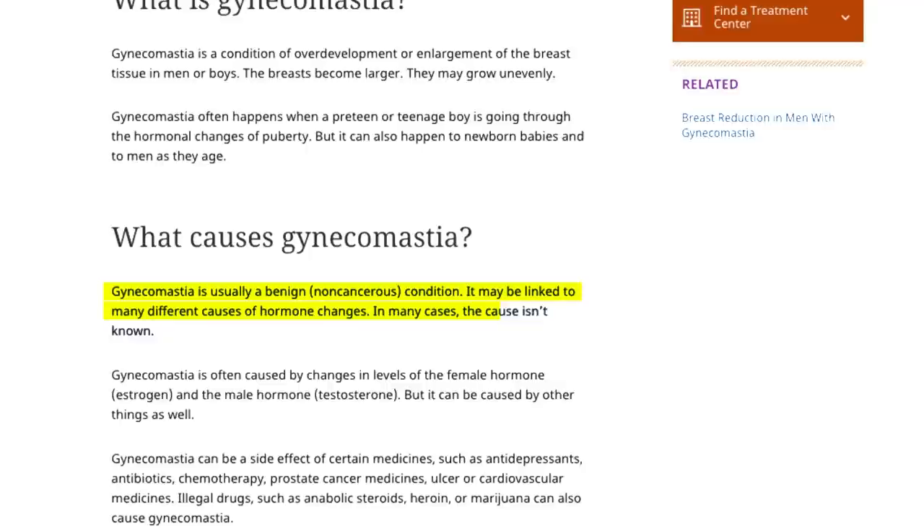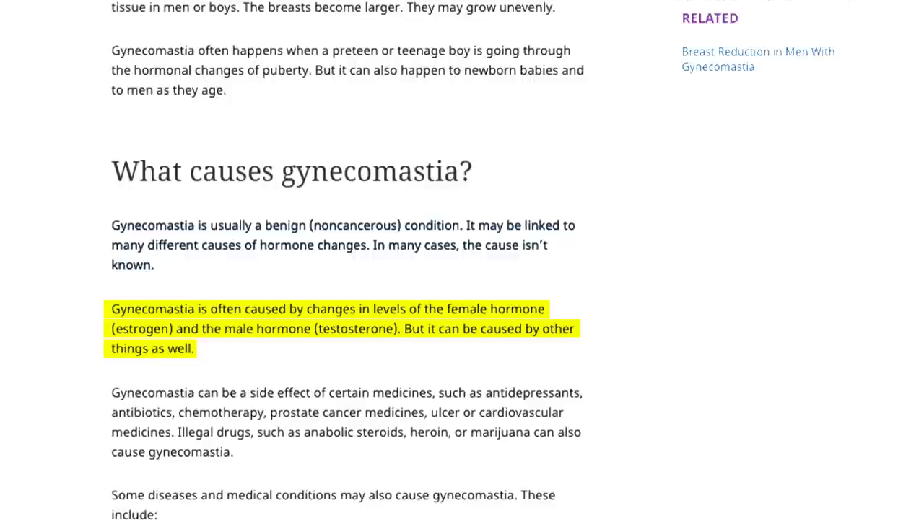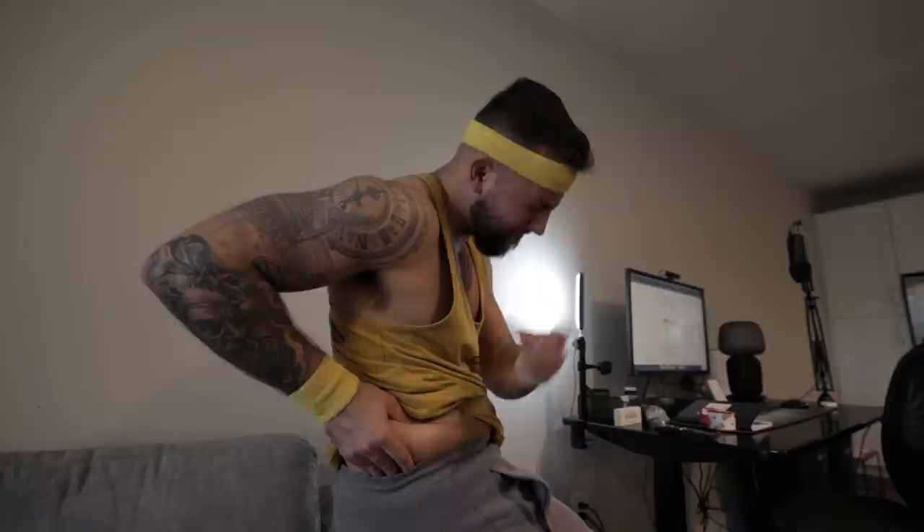Hormone changes often cause these changes in breast tissue. While there are cases where the cause is unknown, gynecomastia is often caused by changes in the female hormone estrogen and the male hormone testosterone, but it can be caused by other things as well. On the other hand, overall chest fat can make your chest sag and give you the look of man boobs. This fat is similar to body fat around your stomach and lower back and can be reduced with the right lifestyle changes, which we'll discuss later in this video.